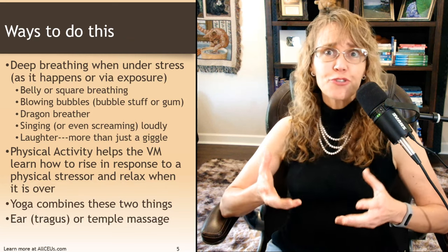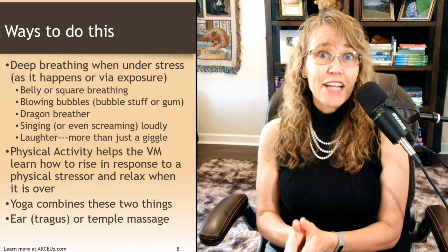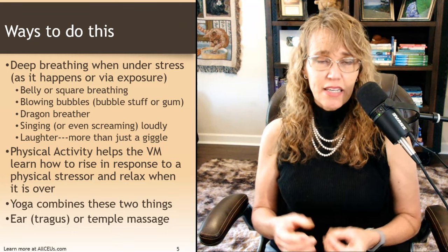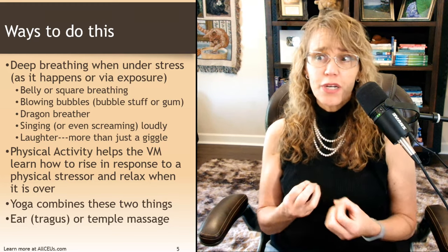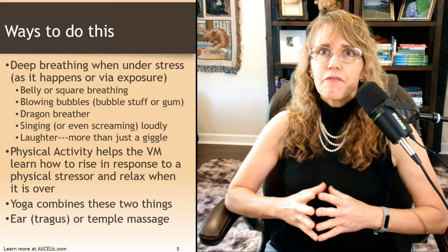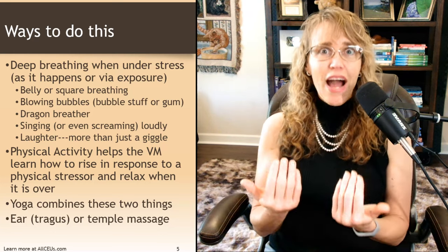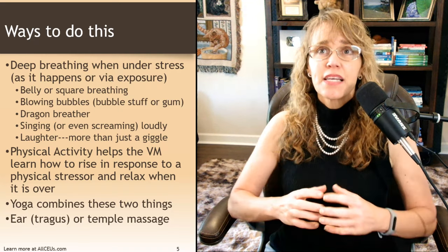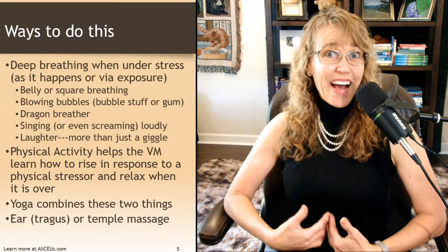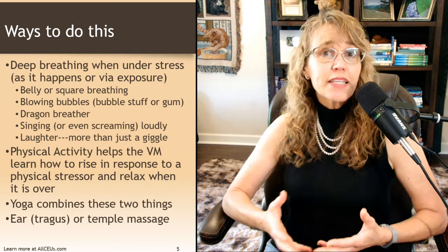How do you trigger that vagus nerve? Ultimately, you're trying to train or retrain that traffic cop to be more alert and aware of what's going on. You can experience stress in real life, or you can intentionally think about something stressful and then practice calming yourself down. For example, if you've got to talk to your boss tomorrow, you can imagine that meeting and practice down-regulating that stress response as you think about how it might go. You experience a stress reaction and then use belly or square breathing.